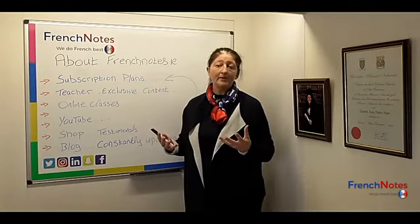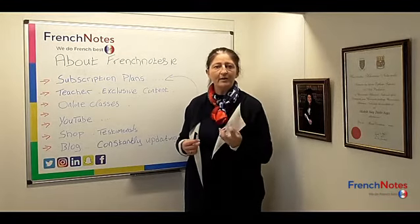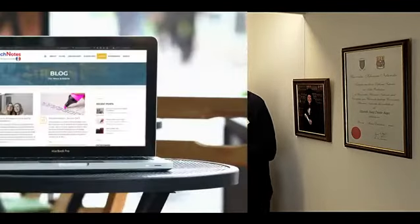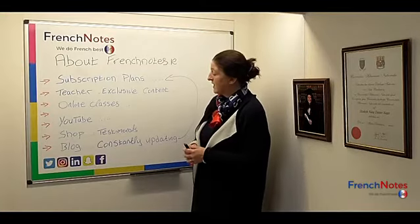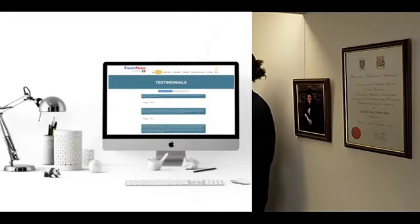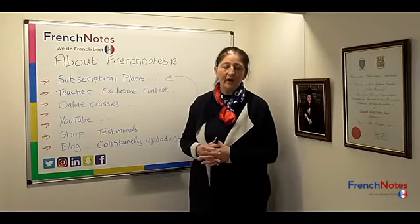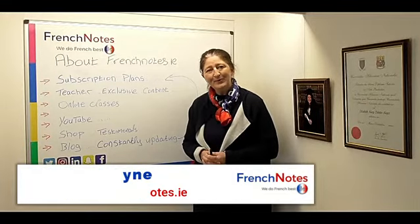All of our content gets updated very regularly, so every time you go on to FrenchNotes you can be sure that there is something new there. We also have a blog where we keep up to date with things happening around the world. In our testimonials section, we welcome you to visit frenchnotes.ie and read testimonials from teachers, students, and parents who have found FrenchNotes to be a wonderful help in their exam preparation. Merci beaucoup!